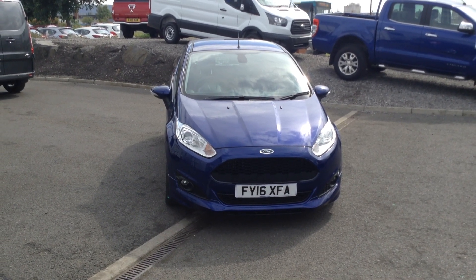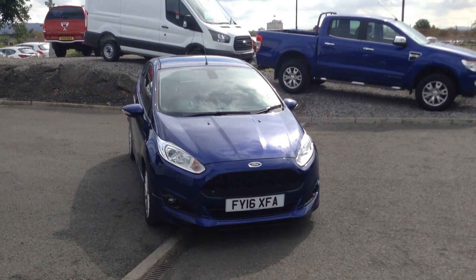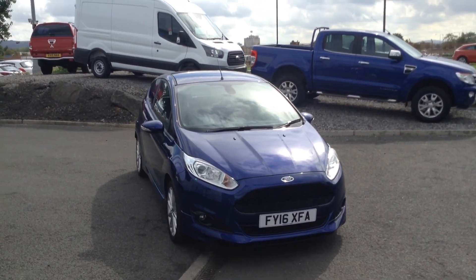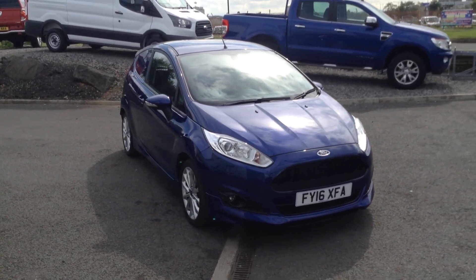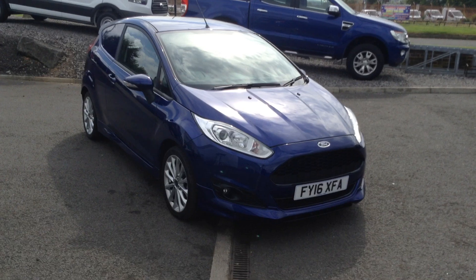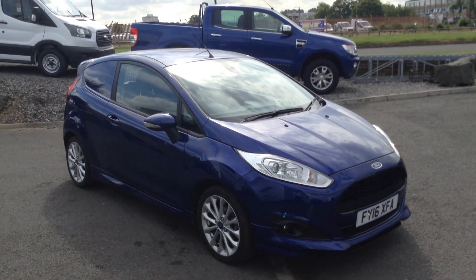Welcome to Jennings Hughes Van Centre in Middlesbrough. Here is our March 2016 registered, one previous owner, Deep Impact Metallic Blue Ford Fiesta Van Sport. It's a 5-speed 1.5 diesel 95 PS manual. It's an absolutely stunning looking vehicle.